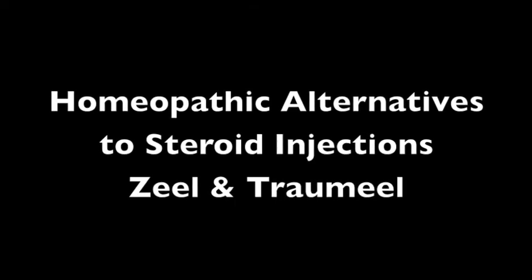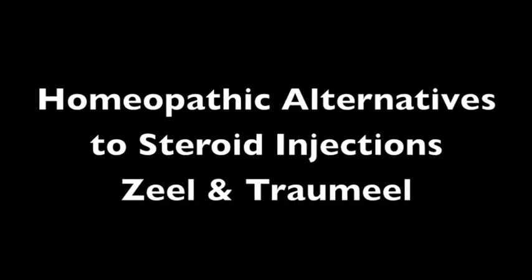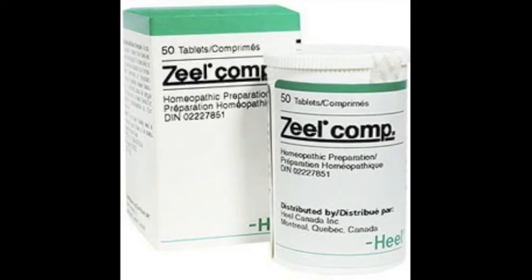Homeopathic alternatives to steroid injections, like Zeel and Traumeel. At Advanced Wellness Center we have been using homeopathic alternatives to steroid injections for well over a decade. Zeel and Traumeel are among the most common, and these can be injected or taken orally. They can have profound effects on the symptoms of osteoarthritis, joint inflammation, and injury.